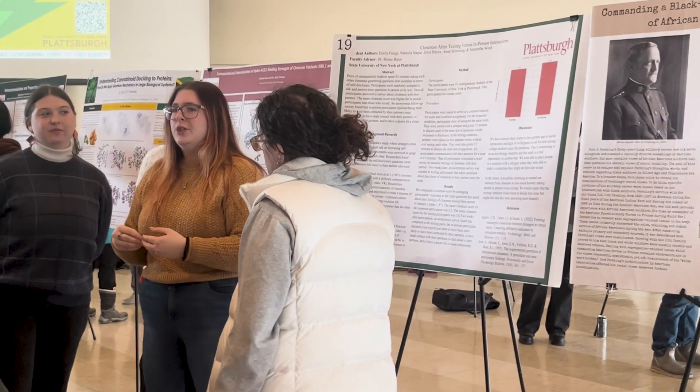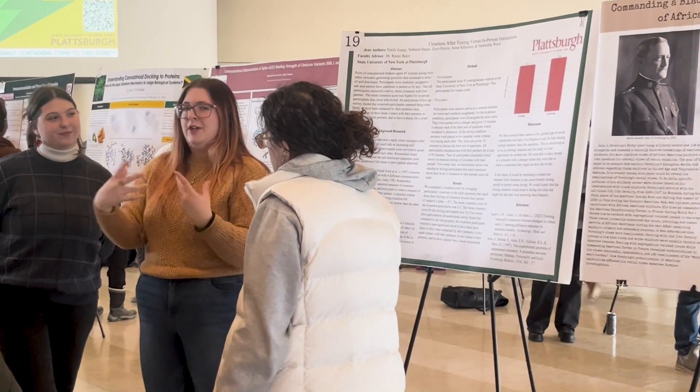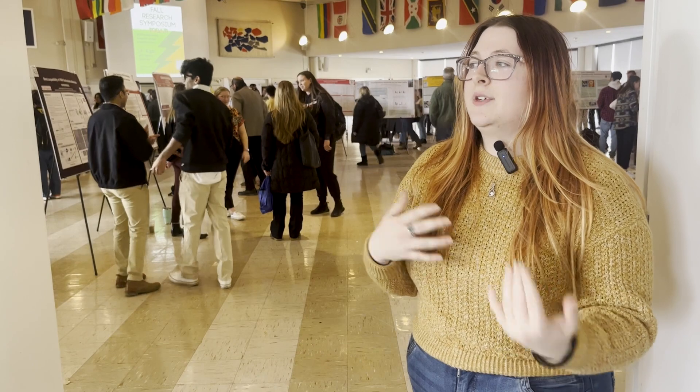Zoe Hayes, a junior psychology and gender women's study major, presented research she's been working on for a year. We are presenting on research that we did last semester and this semester because we've been working together for a year. We did texting versus in-person relationships and connectedness after having a 45-minute interaction.